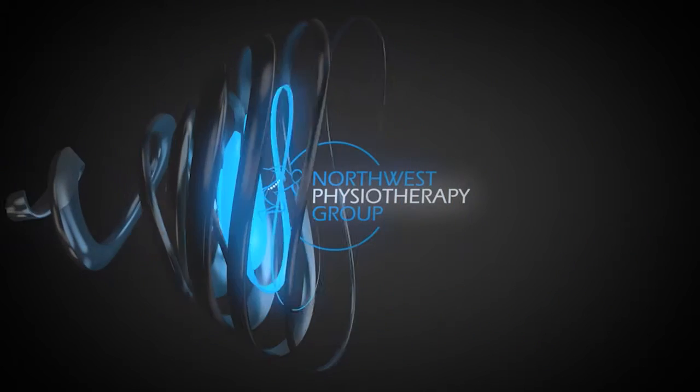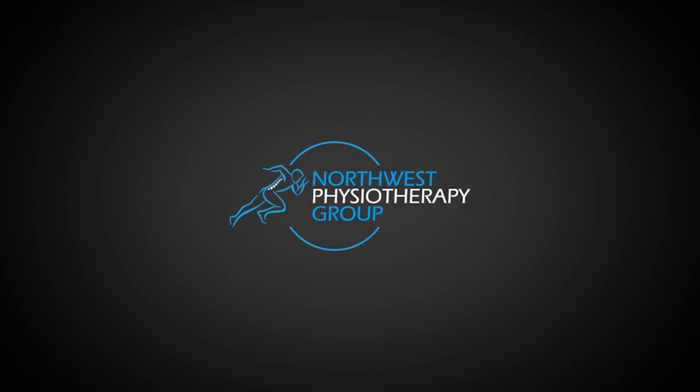Now a lot has been said about the strong relationship between poor core stability, poor core strength, and low back pain. And there's no doubting this link. But what I wanted to talk about today was the strong connection between glute dysfunction and low back pain. Hi, I'm Wes Bishop from Northwest Physiotherapy Group.